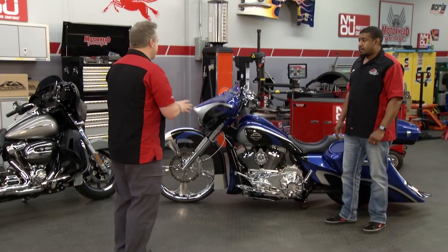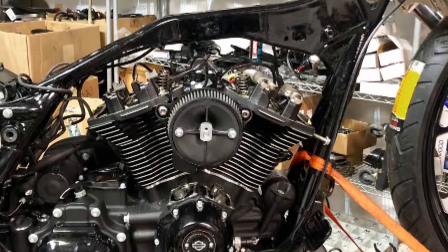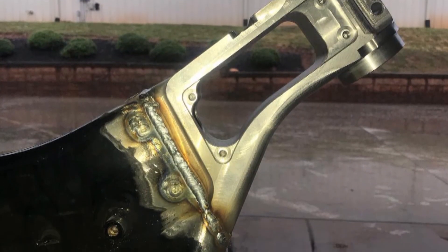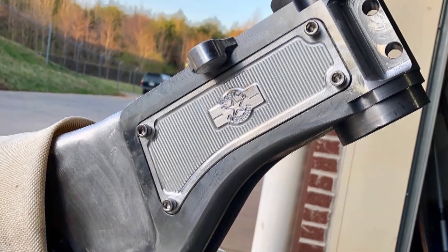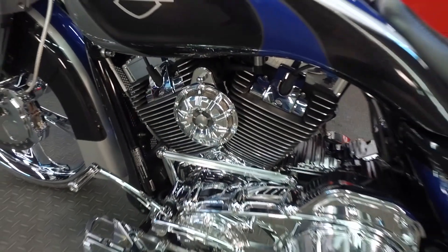What is the fabrication process like for you guys taking a stock bike and turning it into something like this? This is also a Street Glide, the same model. We take the bike in stock, tear it down to the motor and frame, cut the frame, rake it, weld it, do body work on the frame, then start all the rewiring and the process of all your new parts going back onto the bike.